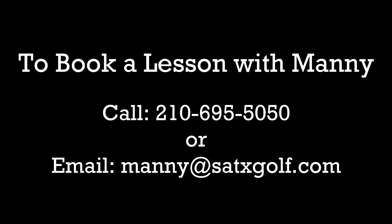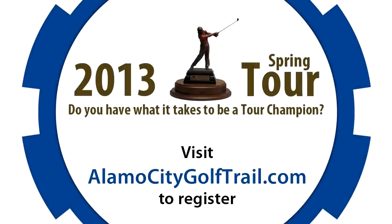Want to play in fun competitive tournaments? The ACGT Tour has taken San Antonio amateur golf to a whole new level. See alamocitygolftrail.com to register for our next event, or ask the operator for more details.